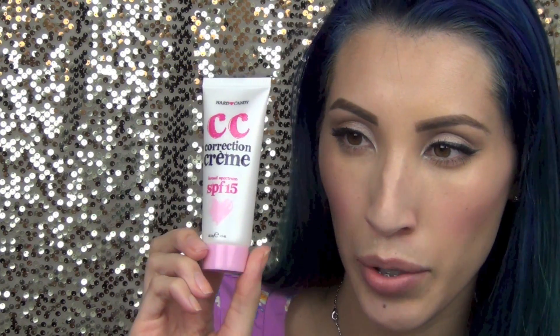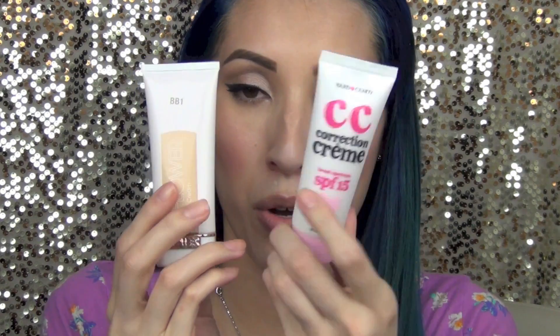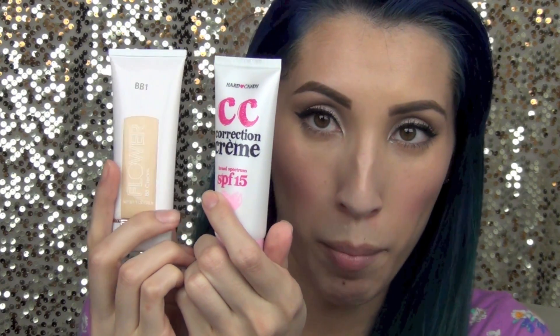Hi guys, I got a request to do a review on three beauty bombs. The first one is from Hard Candy and it is the CC cream, which is a correction cream. The second one is the Super BB cream from Physicians Formula, and the third one is the Flower BB cream. These last two are sold exclusively at Walmart.